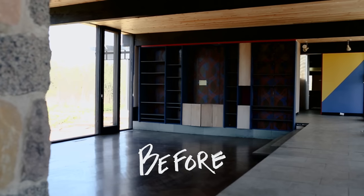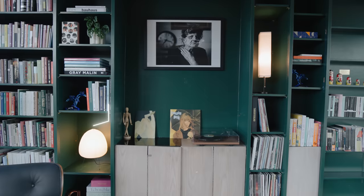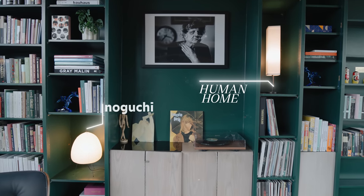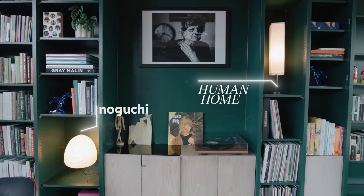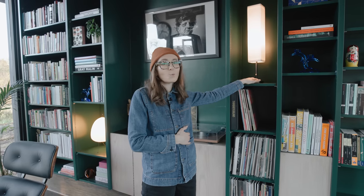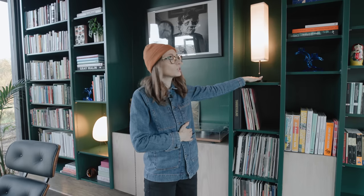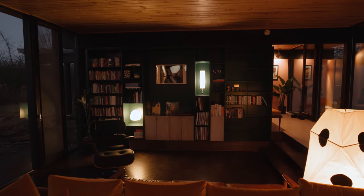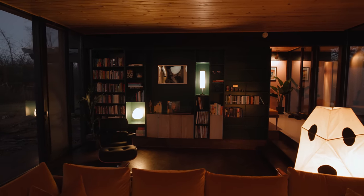Two of my favorite things we did on the bookshelf are these little lighting nooks. Down here we have our Noguchi Akari lamp, and over here we have a lamp from Human Home. We actually have several of their lights scattered throughout the house, and it really serves to warm up the space. My goal is to have lamps that cover the span of the living room and make it really moody in here.